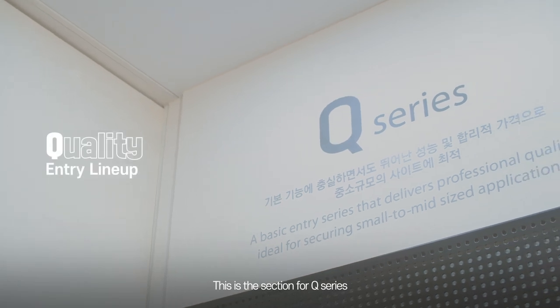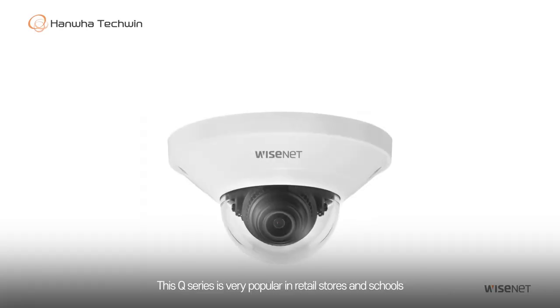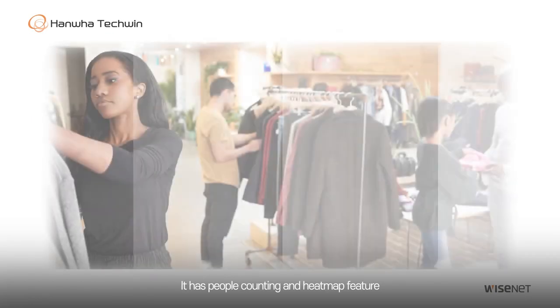This is the section for Q Series. Q means quality, and it gives good quality at a reasonable price. This Q Series is very popular in retail stores and schools. It has people counting and heat map features.